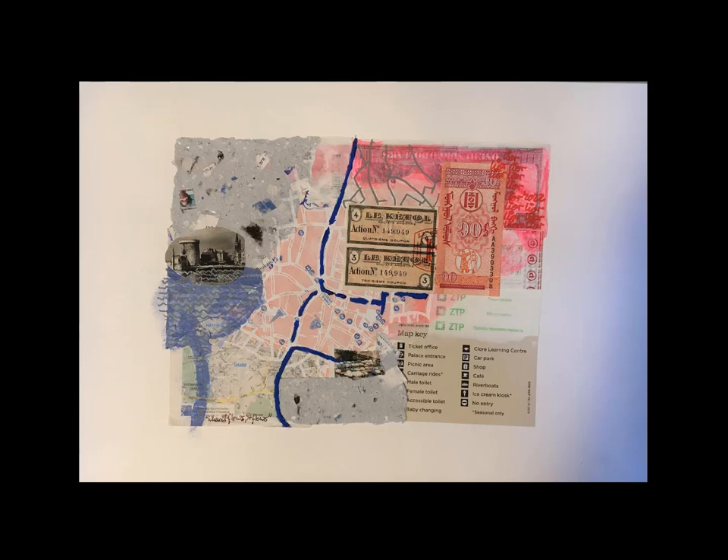Hi there! My name is Lior Locker. I'm a collage artist and I want to give you a quick walkthrough of one of my collages so you get a sense of what sorts of elements I'm using and how they all come together.